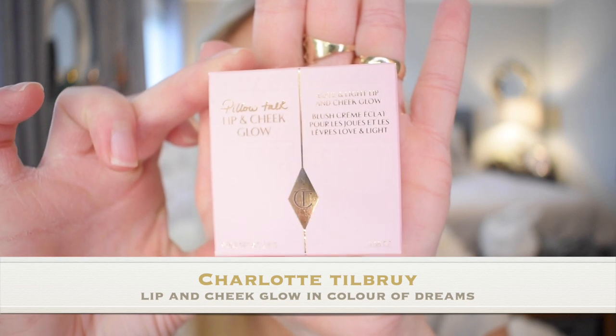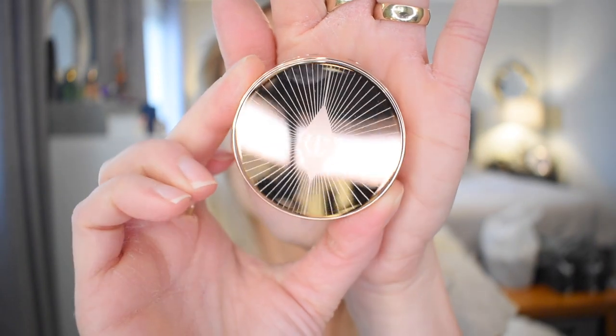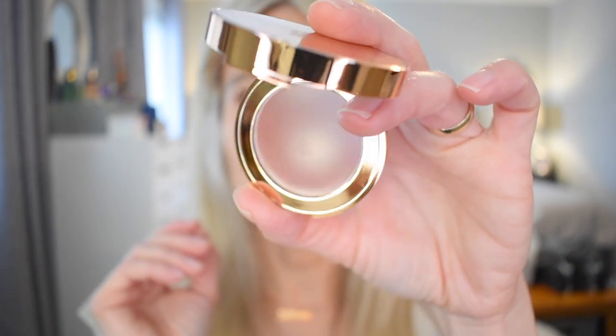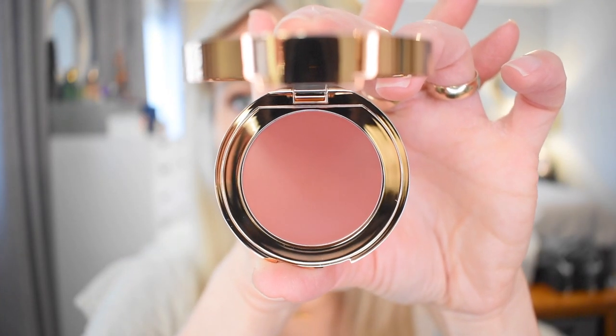Beautiful Pillow Talk packaging — look at the outside of this compact, so pretty. It has a mirror inside. I believe this is the lighter color, Color of Dreams. We'll do one on each side and I'm going to use my fingers. Sometimes I do like to use a stippling brush as well if I don't get enough impact using my fingers, but let's go ahead.